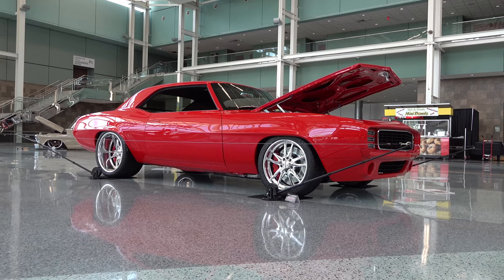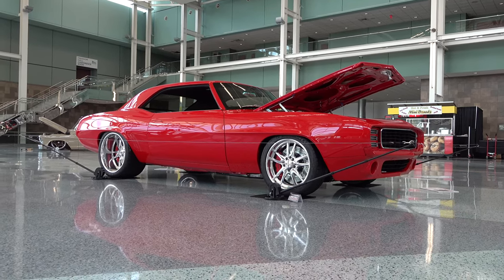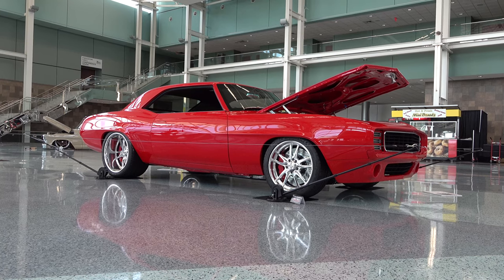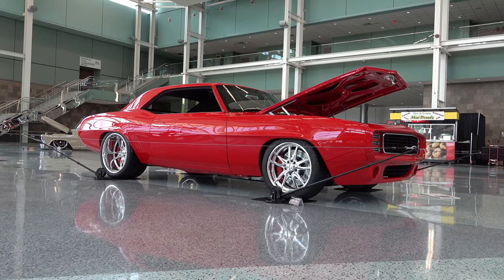So there you go from the 2020 NSRA Street Rod Nationals in Louisville, Kentucky — a 1969 Chevrolet Camaro Pro Touring Edition. Hope you all enjoyed it, see ya! Hey y'all, make sure you subscribe to this channel and visit ScottyDTV.com for an easy way to search the hundreds of videos I have posted — either click the link in the description or the one at the end of this video.